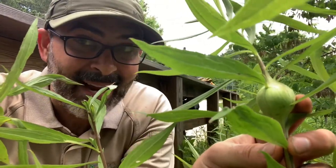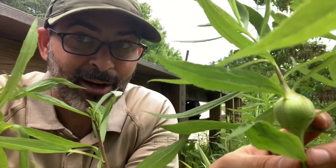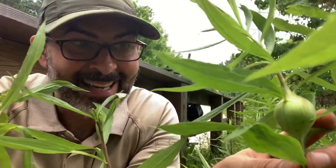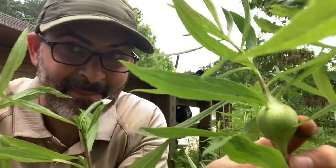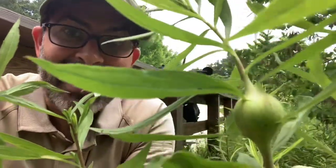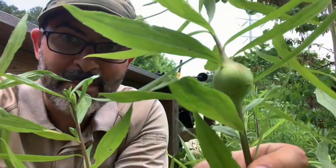But there are other animals that like to eat the goldenrod gall fly larvae inside these galls. One is a wasp, another is a chickadee, and a third is a downy woodpecker.